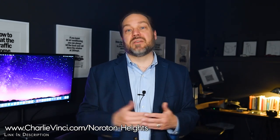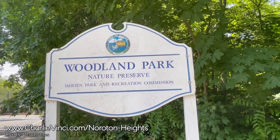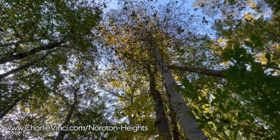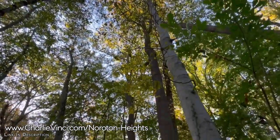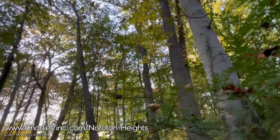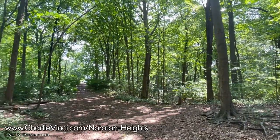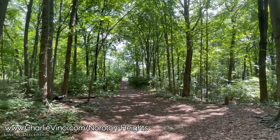On the western side of Noroton Heights, you'll find the Woodland Park Nature Preserve spanning 65 acres. This preserve offers convenient access through two entrances leading to a network of trails that wind around two picturesque ponds, a gently flowing stream, and a charming footbridge.